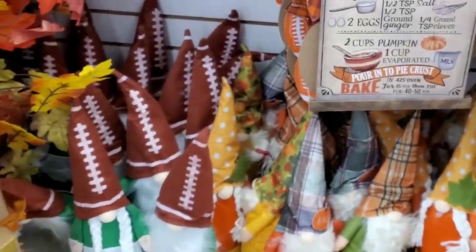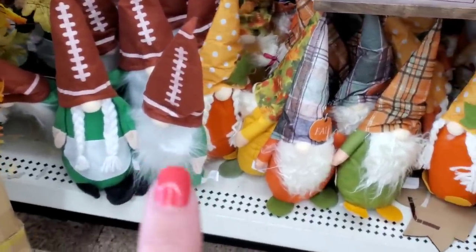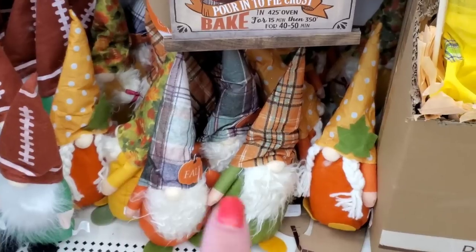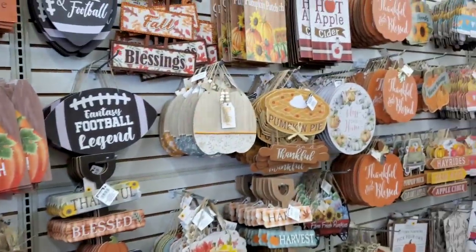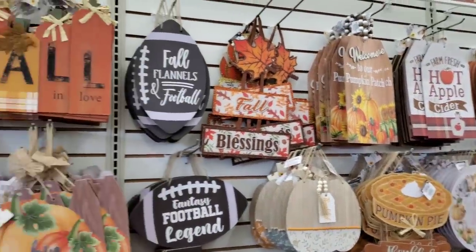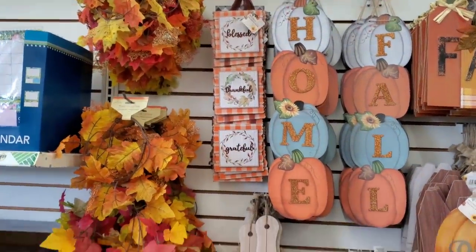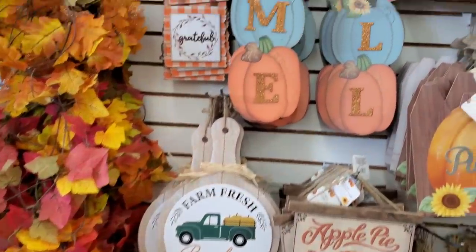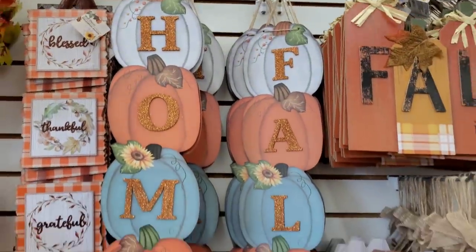We are in West Islet and they have everything — the girl and boy football gnomes, all four of the autumn gnomes. This is a second section; they have the back wall full and an end cap. If you're looking for it, come to West Islet — that's where you'll find it. 'Home and Fall' — I love these signs year after year.